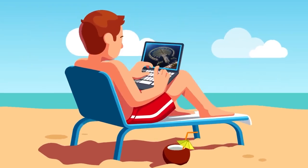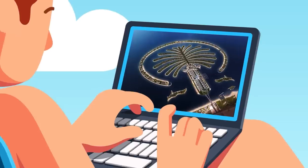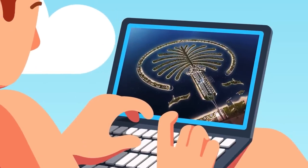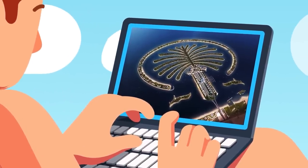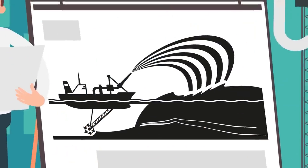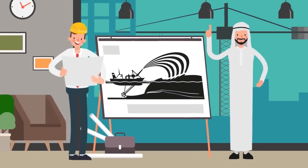They've even terraformed the region by building a palm tree-shaped island covered with luxury homes and resorts. To construct the island, the United Arab Emirates dredged up enough sand from the seafloor to encircle the earth three times. But regardless of how much terraforming or engineering is done in Dubai, water scarcity is the biggest problem of all.